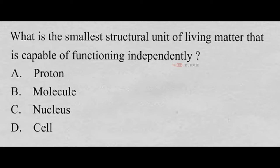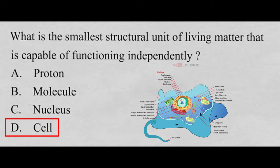What is the smallest structural unit of living matter that is capable of functioning independently? A. Proton, B. Molecule, C. Nucleus, D. Cell. And the correct answer is D. Cell. The cell is the smallest structural unit of living matter that is capable of functioning independently.